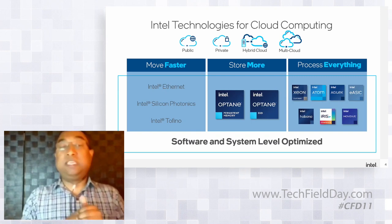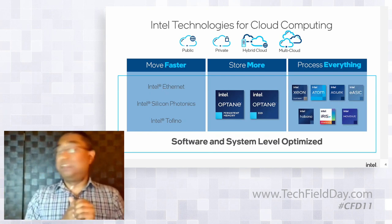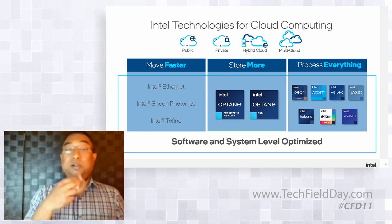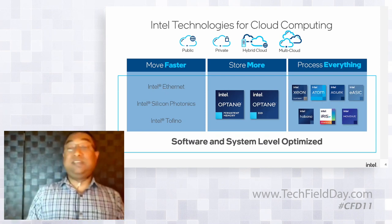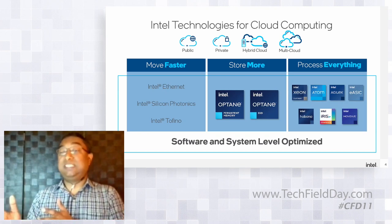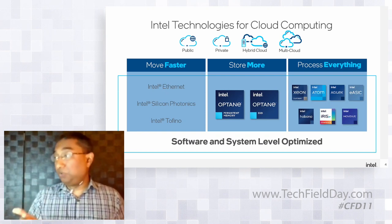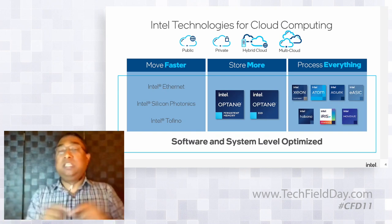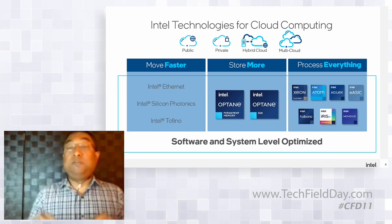We also have the Tofino switch, where Intel is making inroads with big hyperscalers. On the store-more side, Optane is a critical part of our strategy — whether it's databases, high-performance storage, or lower-cost memory. For process-everything, that includes general-purpose CPUs like Xeon, as well as specialized products: Movidius for edge AI, Habana for data center AI, and GPUs for data-parallel workloads like HPC, AI, and graphics. This is not just a hardware view — it's a portfolio optimized at a system level with software that ties everything together.